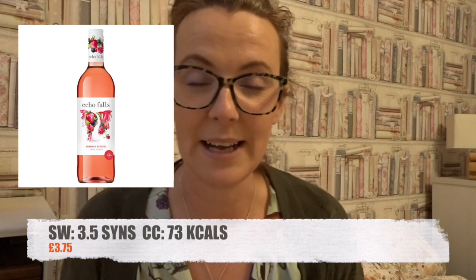Also sticking with Morrisons, they have got the bottle of Echo Falls Summer Berries. This is a low calorie bottle of wine. Syn-wise, a glass which is 125 mls will be 3.5 syns. If you are calorie counting, 125 mls is 73 calories, and the whole bottle is £3.75.